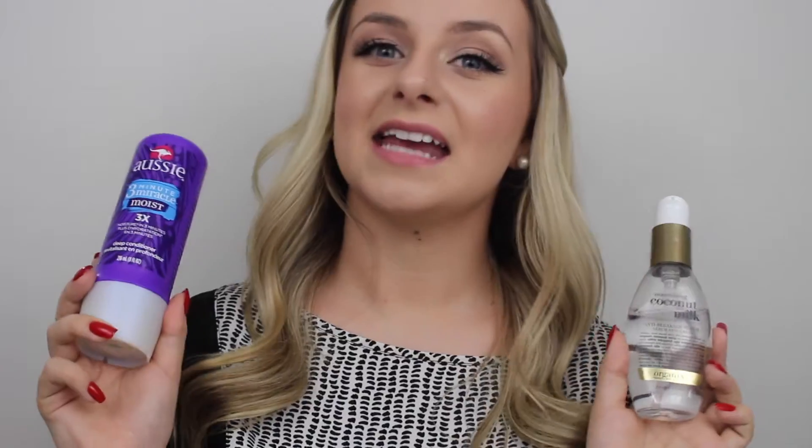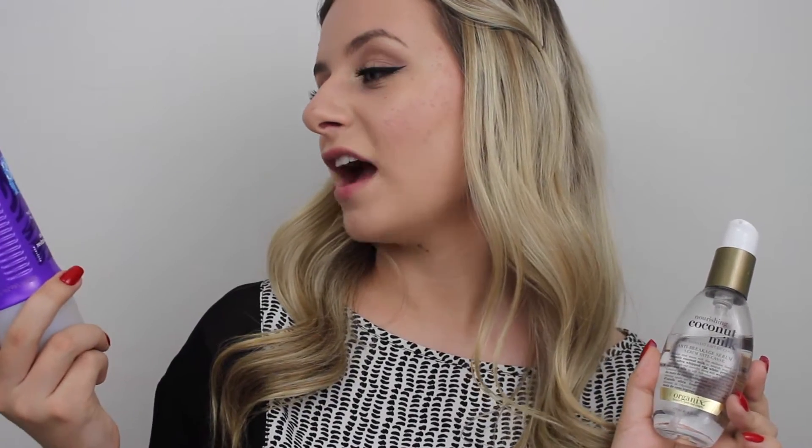The Becca kit runs for $20 US or $24 Canadian. Lastly for makeup I have this Wet n Wild trio in 'Walking on Eggshells' — this is actually really nice quality and it's super pigmented, and this will only cost you about two or three dollars. You can pick yours up at Walmart. Next we have deodorant, and then hair care.